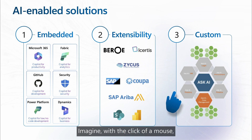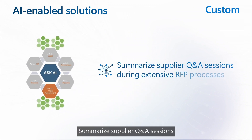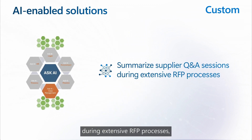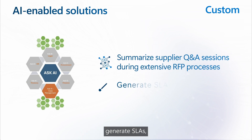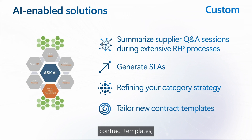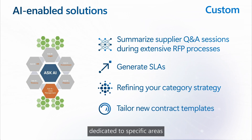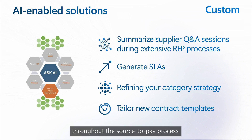Imagine, with the click of a mouse, going beyond embedded Copilot capabilities to unlock even bigger opportunities for faster and more accurate procurement. Summarize supplier Q&A sessions during extensive RFP processes, generate SLAs, refine your category strategy, or tailor new contract templates — all with custom Copilot solutions dedicated to specific areas throughout the source-to-pay process.